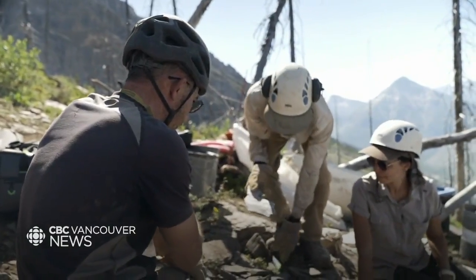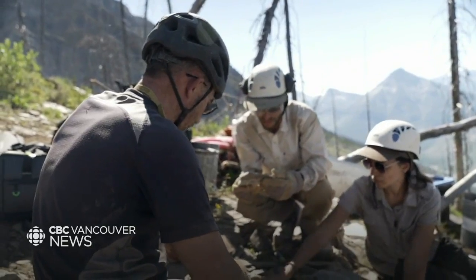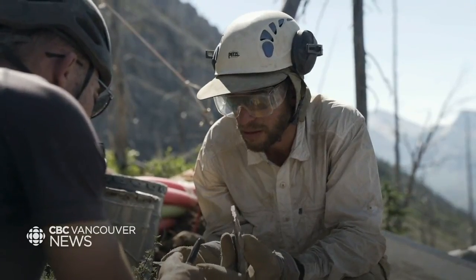My name is Joe Moysiuk, and I'm a PhD candidate at the University of Toronto and the Royal Ontario Museum.